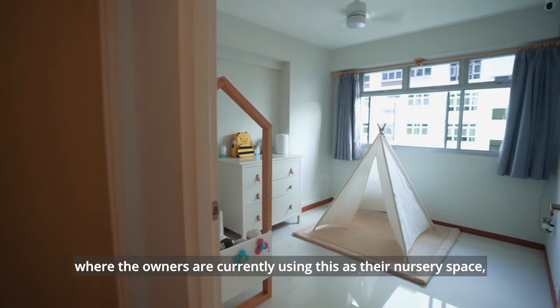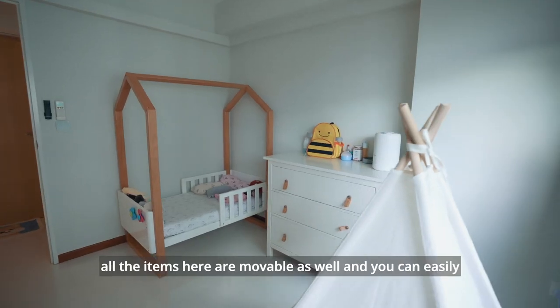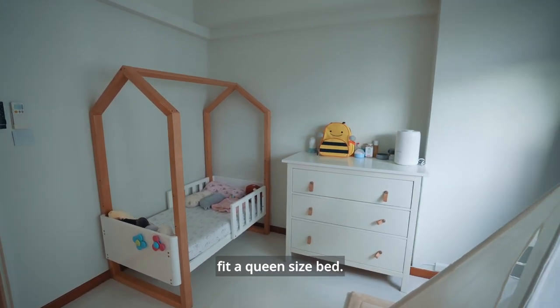At the second common bedroom, the owners are currently using this as their nursery space. Similar to the previous room, all the items here are movable and you can easily fit a queen-sized bed.